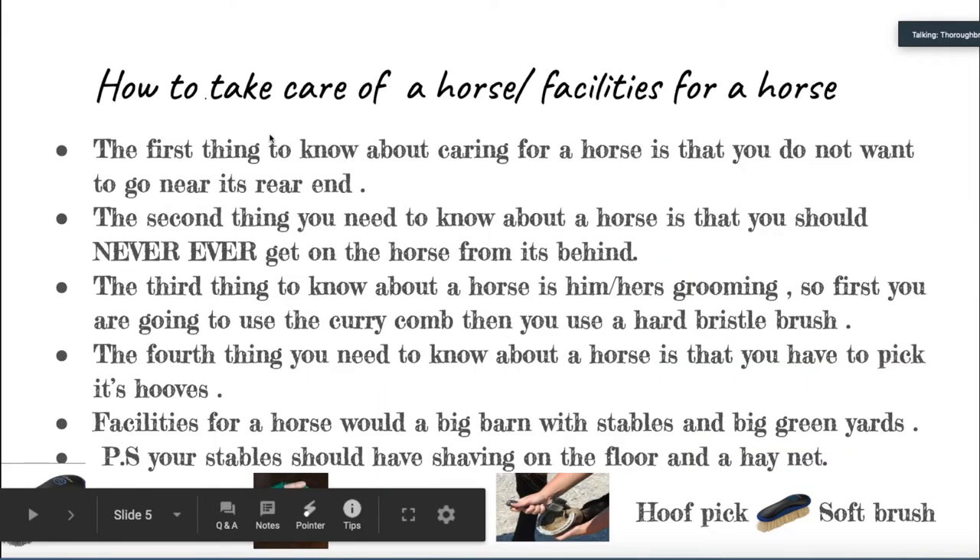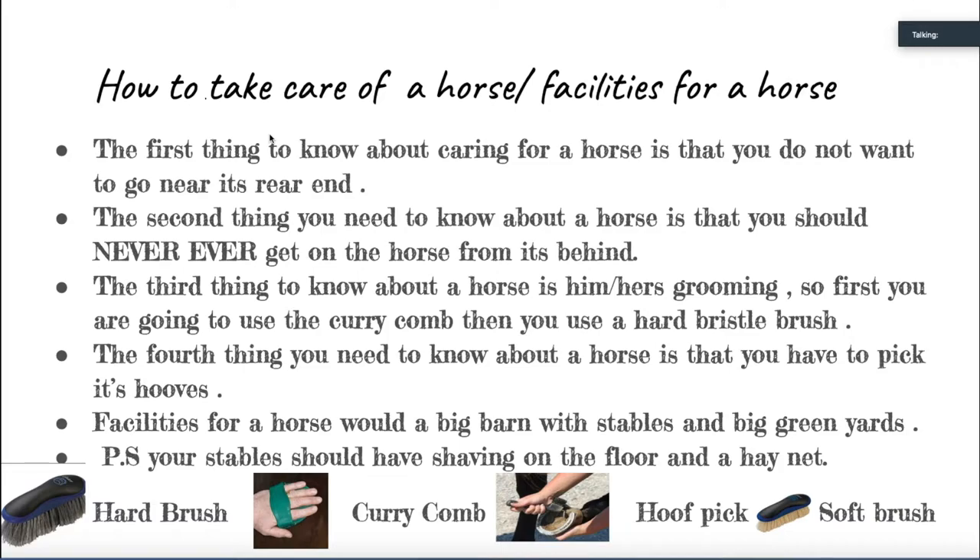How to take care of a horse and horse facilities. One major thing to know is to never go near the backside of a horse, because you have a high chance of being kicked and it can cause severe injuries. You can approach from behind after you have known or owned the horse for at least a few months, but we still recommend to stay away. You should never get on a horse from the back because you can be bucked very hard and have severe injuries — these are the first things riding instructors will tell you.